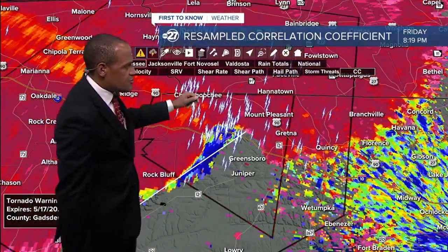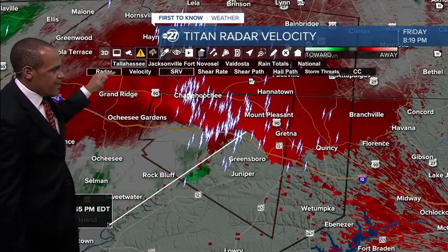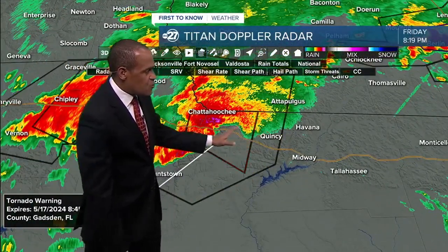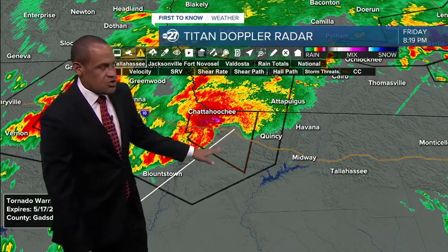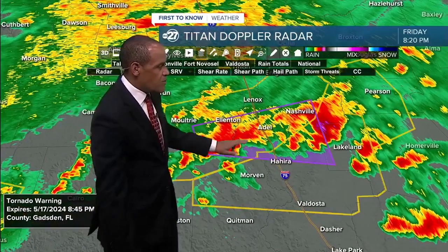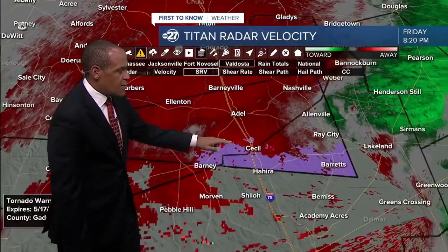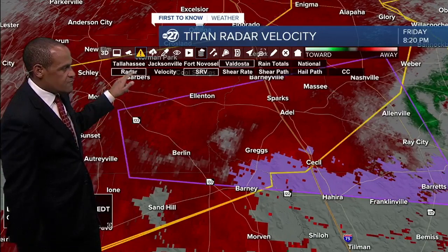The debris tracker doesn't show much of anything as far as actual debris being picked up — nothing evident there. We haven't seen an upgrade on the status of this warning to confirm, so there's nothing so far that brings a confirmation. Quincy, you're not in this warning, but you are in the path of this general thunderstorm, and it's a good idea over the next 30 minutes to continue to keep an eye on the progress. We still have that thunderstorm affecting South Georgia with a tornado warning, so we're going to shift back and forth between these two spots. That one was at a confirmed level when it comes to what was spotted by law enforcement about 10 to 15 minutes ago.